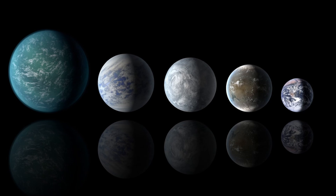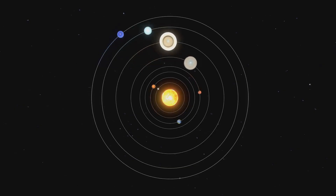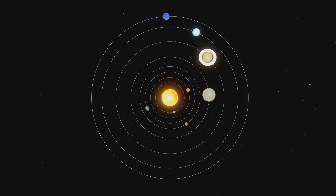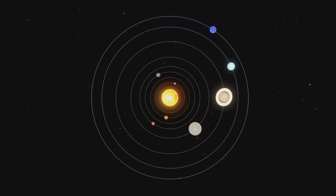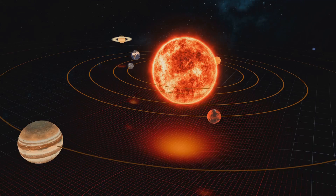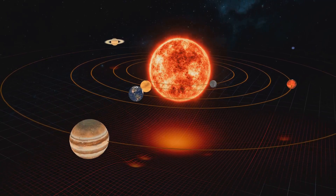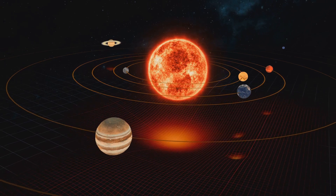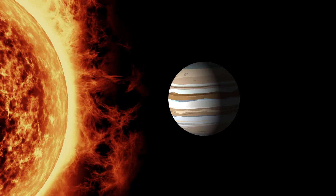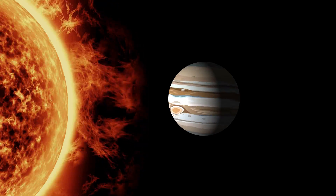We've also found super-Earths — planets that are larger than Earth but smaller than Neptune. These types of planets don't exist in our solar system at all, yet they seem to be one of the most common planet types in the galaxy. The Grand Tack hypothesis suggests that Jupiter's migration in the early solar system prevented the formation of super-Earths or hot Jupiters near the Sun, disrupting the material that could have formed these large planets in the inner solar system.